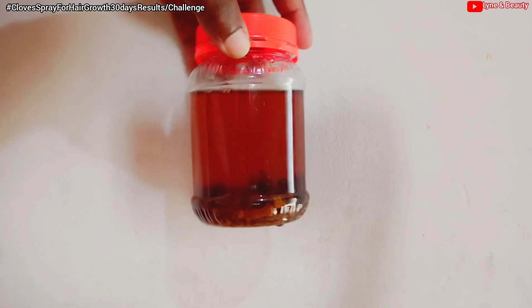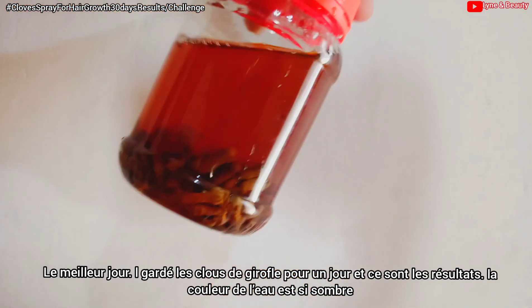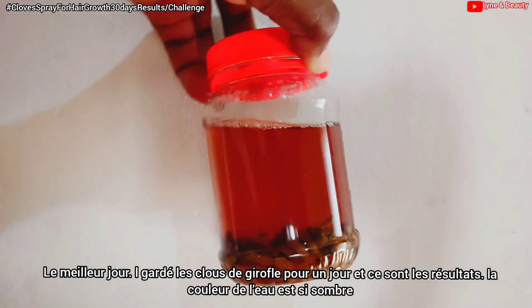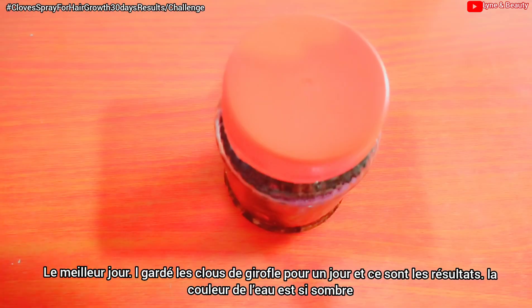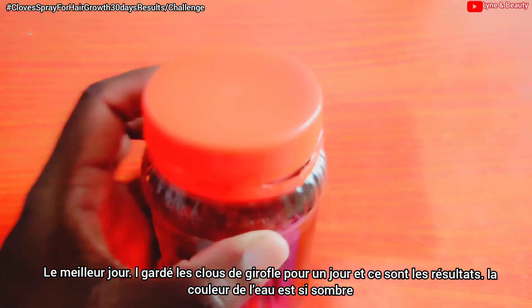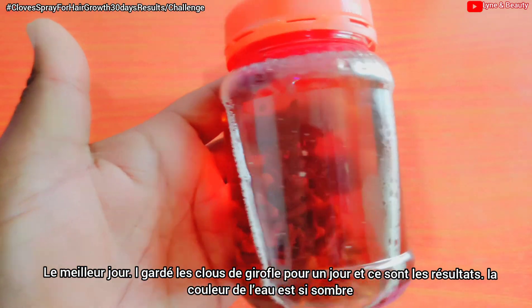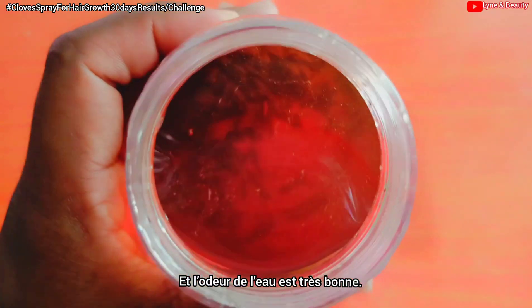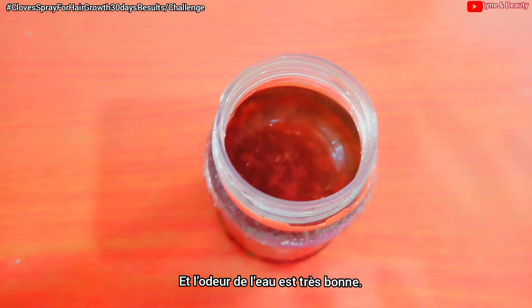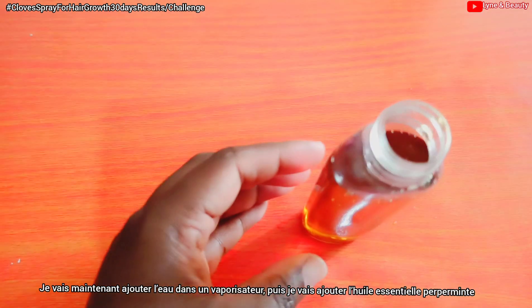I soaked the cloves for just one day. This is the next day — look at the water, it has changed to a darker, dark brown color. It looks so good and the smell is just amazing. I'm going to grab my empty spray bottle and add the cloves water to it.